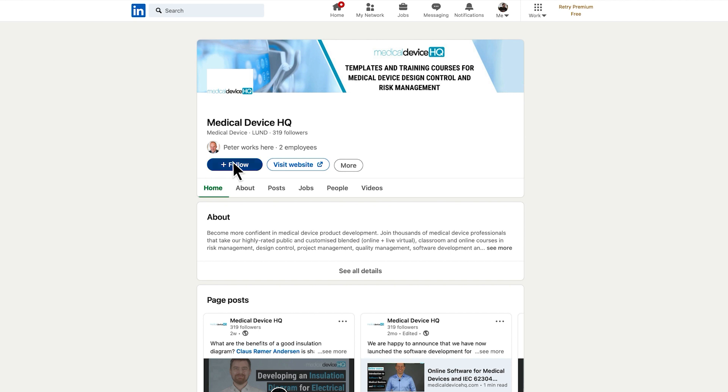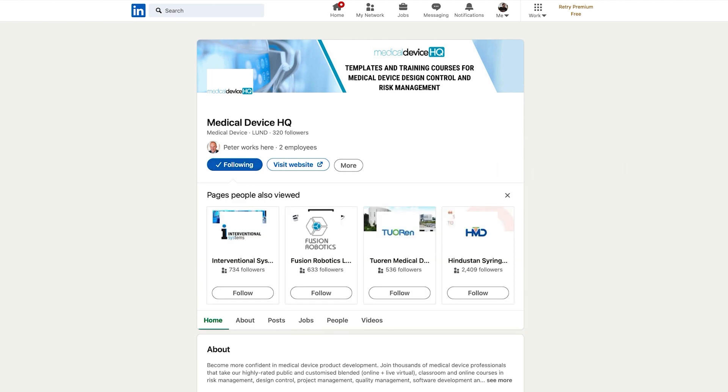Those were my six short tips on how to work with risk management. Even though they were brief, these tips can help you save time, money, and frustration, thereby creating a better risk management file. Do you know someone who would benefit from more efficient risk management workshops? Share this video to your LinkedIn network — and do follow Medical Device HQ on LinkedIn; there's a link to our company page in the description below. If you'd like to take the full course on risk management and ISO 14971, you can register through the link in the video description. Thanks for watching — I'm Peter Sibelius, and I will see you in the next video. Goodbye.